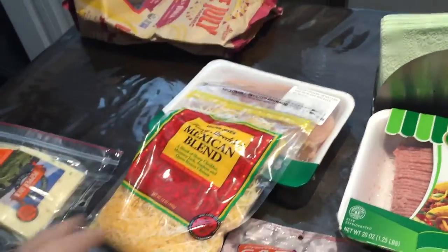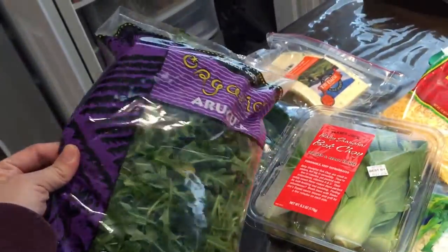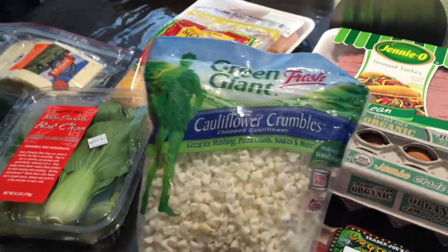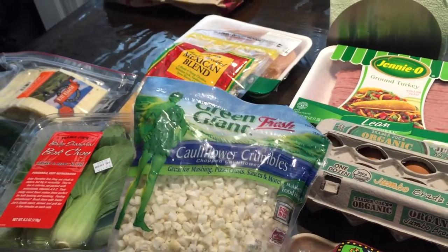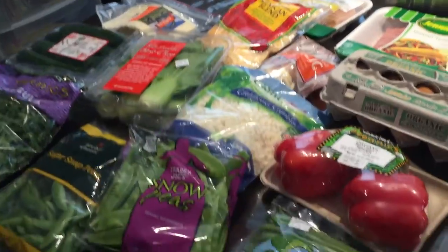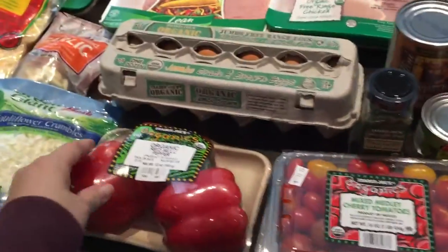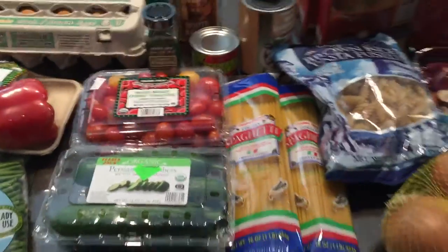I like these eggs the best — these are the organic free-range brown eggs. And then some chicken thighs, ground turkey, and some chicken breast. We got some garlic, cheese, bok choy, my favorite arugula, zucchini, and pepper jack for my husband's lunch.